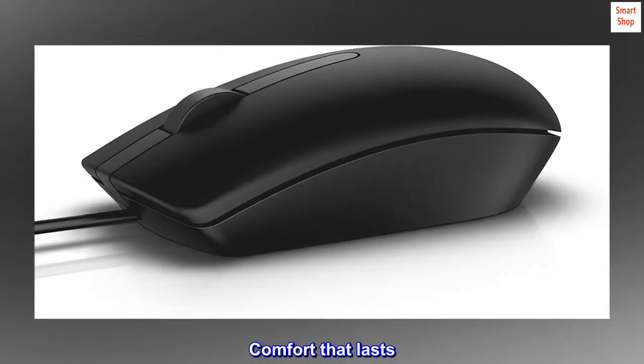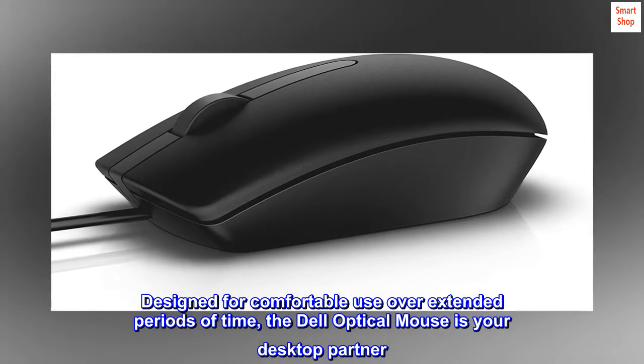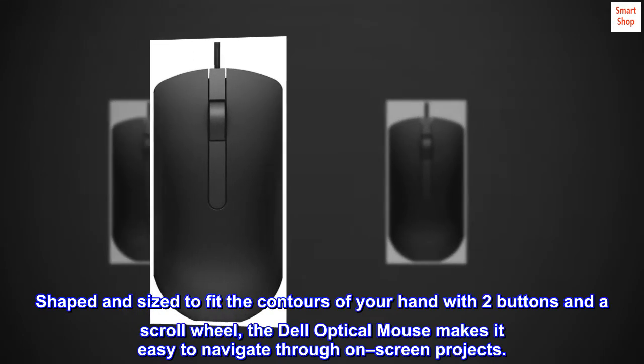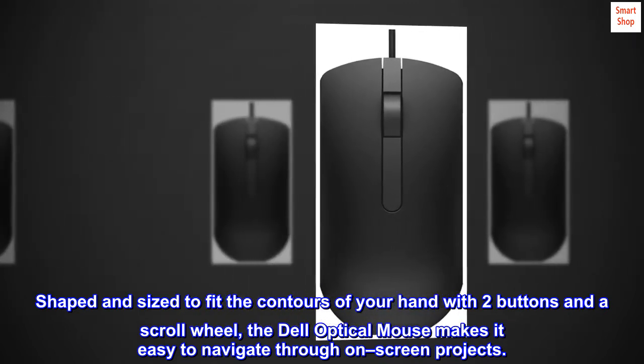Comfort that lasts. Designed for comfortable use over extended periods of time, the Dell Optical Mouse is your desktop partner. Shaped and sized to fit the contours of your hand, with two buttons and a scroll wheel, the Dell Optical Mouse makes it easy to navigate through on-screen projects.